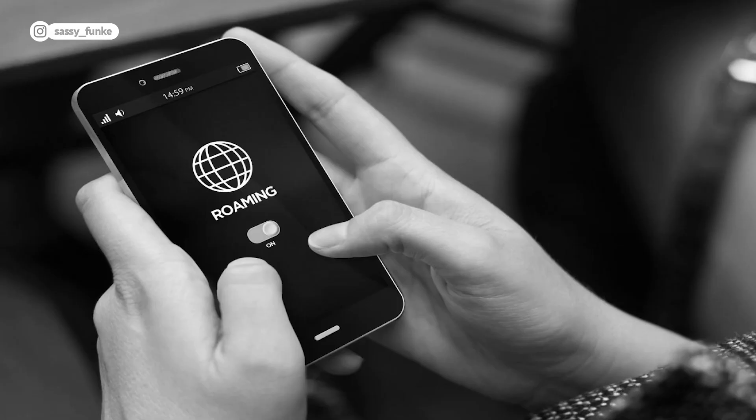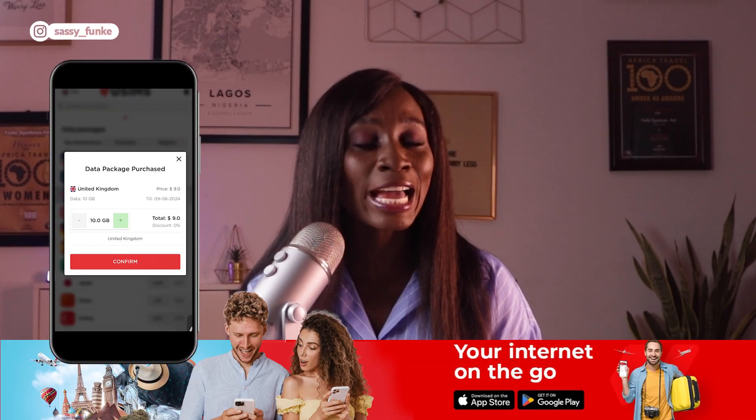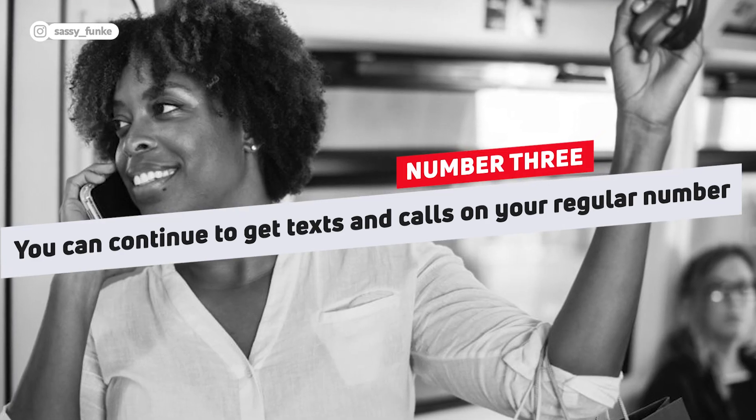The benefits of eSIM are quite clear. Firstly, it's quite convenient. As someone who used to have 10 SIM cards for different countries and swap them in and out, it was so unnecessary and cumbersome — I'm quite upset that I didn't use eSIM earlier. Secondly, in most cases it's cheaper and more cost-effective than taking on a roaming package. For someone that travels between the UK and Nigeria quite often, a 10-gig data plan on uSIMs only costs $9, something that would cost significantly more if I was roaming with a Nigerian carrier. Thirdly, with eSIM you can continue to receive calls and texts on your regular phone number as your own network SIM will still be connected for voice and text whilst you're abroad. That's quite handy if you have two-factor authentication enabled, as you can continue receiving texts without swapping your SIM in and out.